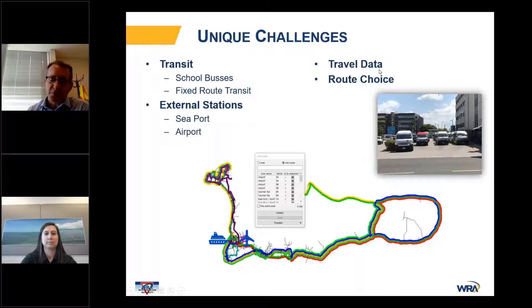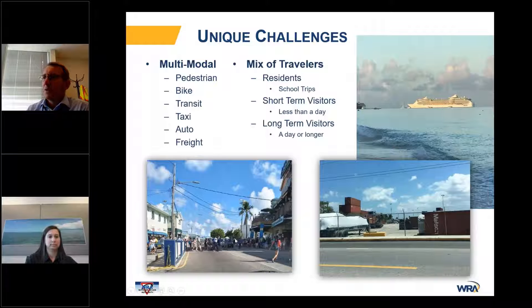Data services like Streetlight at the time did not provide OD information on the island. Route choice is also a challenge — the island gets very narrow through one section, creating a significant bottleneck as commuters come in from the eastern part and try to access Georgetown. It's also very multimodal, particularly in the tourist area where there are pedestrians, bikes, transit, a very active taxi service, automobiles, and freight.